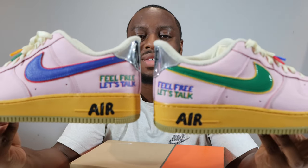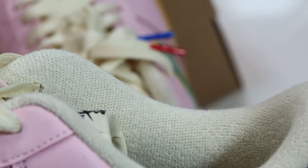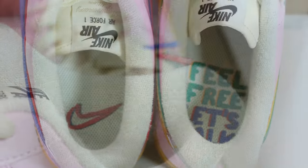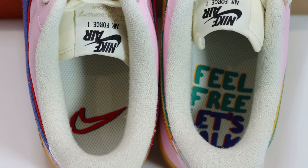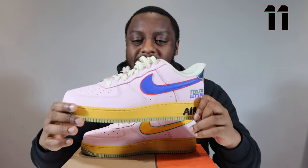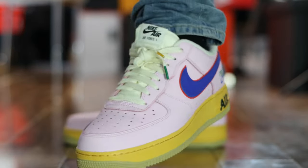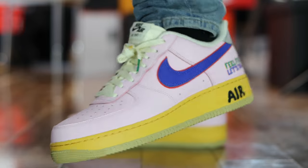Number 11, we have the Feel Free Let's Talk. Really, really nice shoe in my opinion. Lots of colour, lots going on, but it just works so, so well. A great message held in the shoe as well — what more do you want? This was a really, really good one. Quite underrated. Still available. Air Force One Feel Free Let's Talk, coming in at number 11.